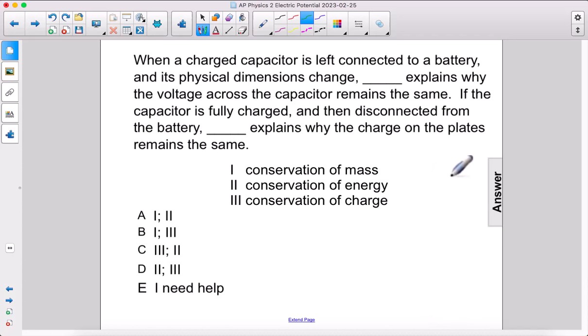When a charged capacitor is left connected to a battery and its physical dimensions change, what explains why the voltage across the capacitor remains the same? That's conservation of energy. So the first answer is two.